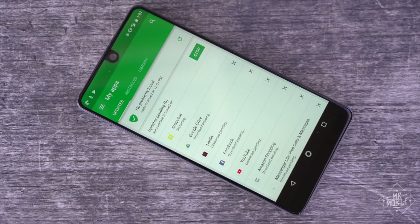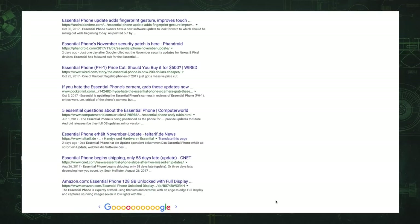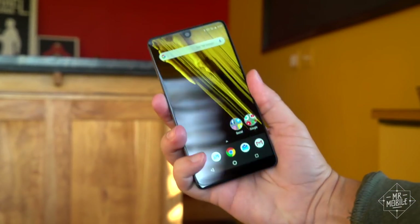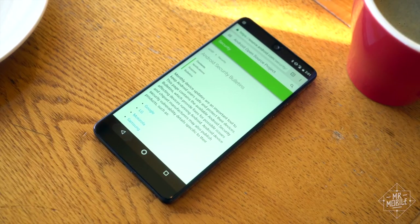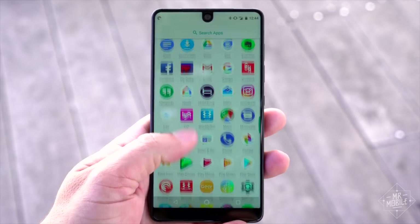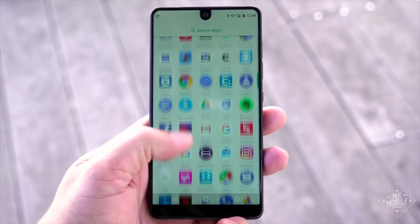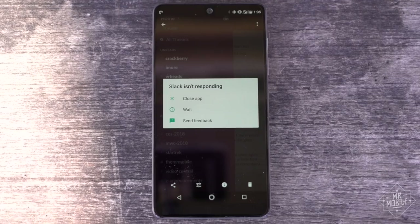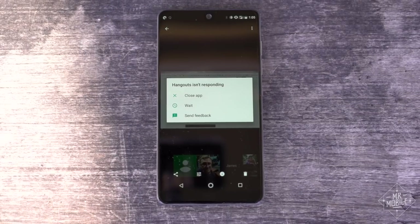I mentioned frequent updates before, and Essential really does deserve a lot of credit here. Since launch, I've lost count of the number of OTAs I've gotten. Some of them have enabled features like using the fingerprint sensor as a notification trackpad, while others have kept the phone up to date with the latest security fixes. No sign of either Android Oreo or a proper night mode yet, but Essential maintains that it's working on both for release in the coming weeks. I have also noticed apps crashing on this phone more often than on others, which is annoying.